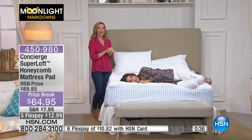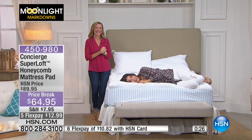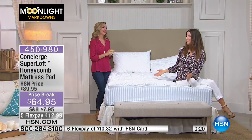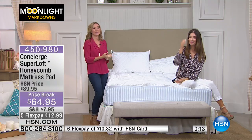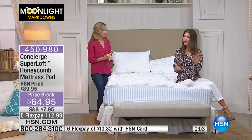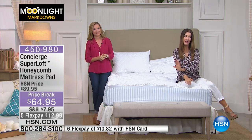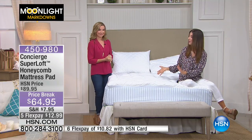I'm just testing this for all of you — it's a tough job. I might fall asleep if I did that. I don't know if I'm going to be able to get up off the bed. You might hit snooze one more time — it's going to be that good. But if you save on having to buy a new mattress, even another six months to a year, it's worth every penny. I've never seen a mattress pad this plush, this soft, and at this great price. This is a price break for Moonlight Markdowns: only $64.95. Five flex pay of $12.99, or six flex pay of $10.82 on the HSN credit card. All sizes are still available — it's their number one best-seller.